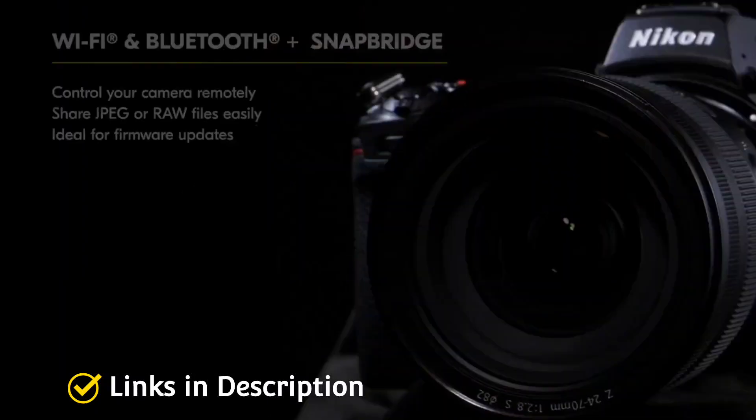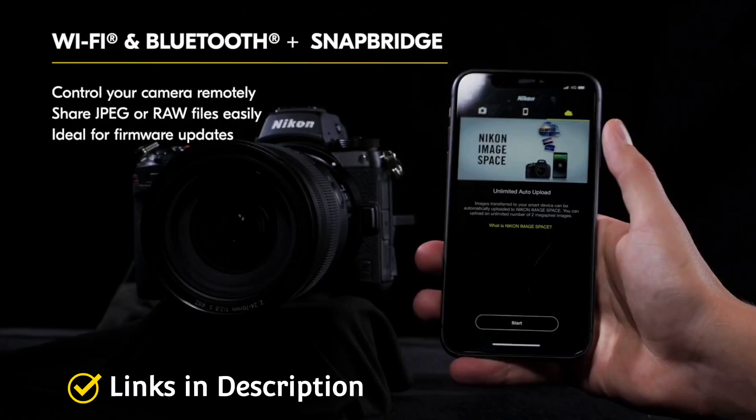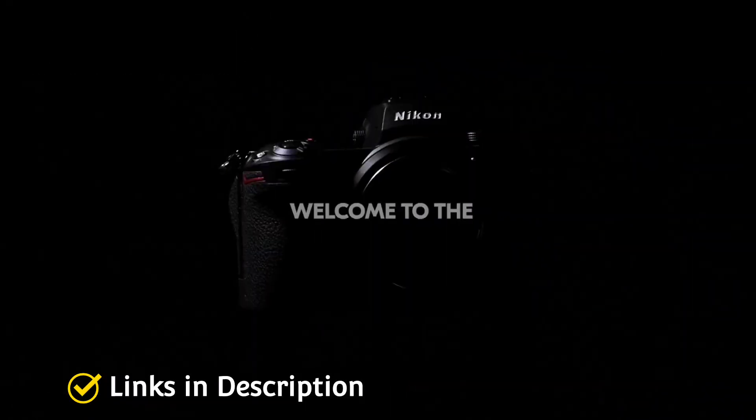All of this adds up to some seriously capable low-light cameras that I am going to show in this video, so do watch the video till the end and let me know in the comment section which low-light camera you liked the most.